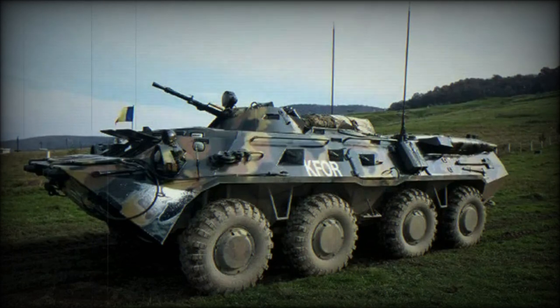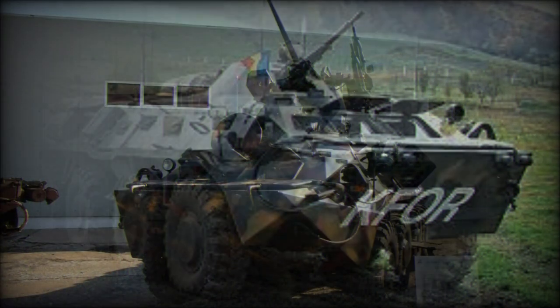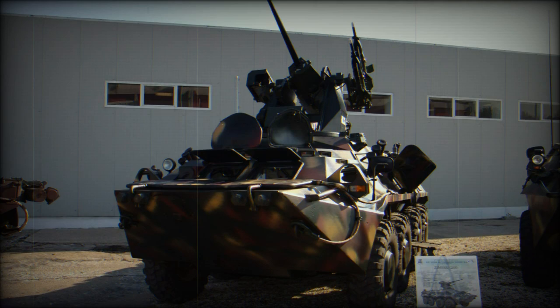The Zimbru 2000, or European Bison, Armored Personnel Carrier was developed by Romanian RomArm. The Zimbru 2000 is a further development of the B-33 Zimbru 8x8 Armored Personnel Carrier, which is in service with the Romanian Army. The B-33 is essentially the Russian BTR-80 APC, modified to meet local requirements.